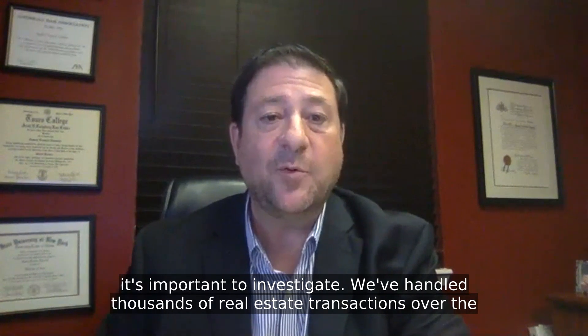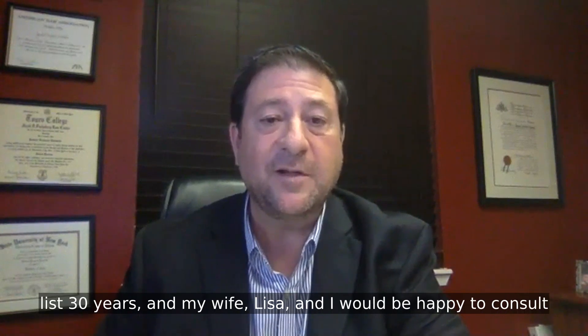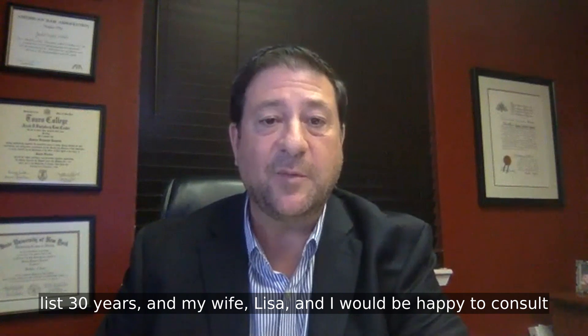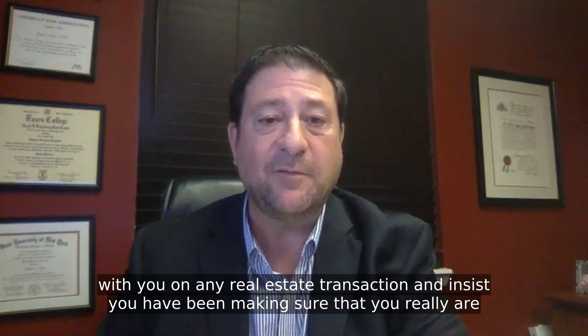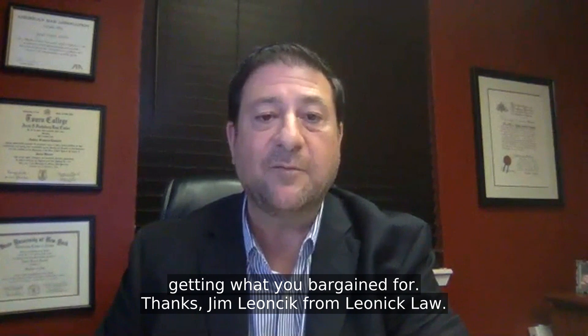So bottom line is, it's important to investigate. We've handled thousands of real estate transactions over the last 30 years, and my wife Lisa and I would be happy to consult with you on any real estate transaction and assist you in making sure that you really are getting what you bargained for. Thanks, Jim Lenick from Lenick Law.